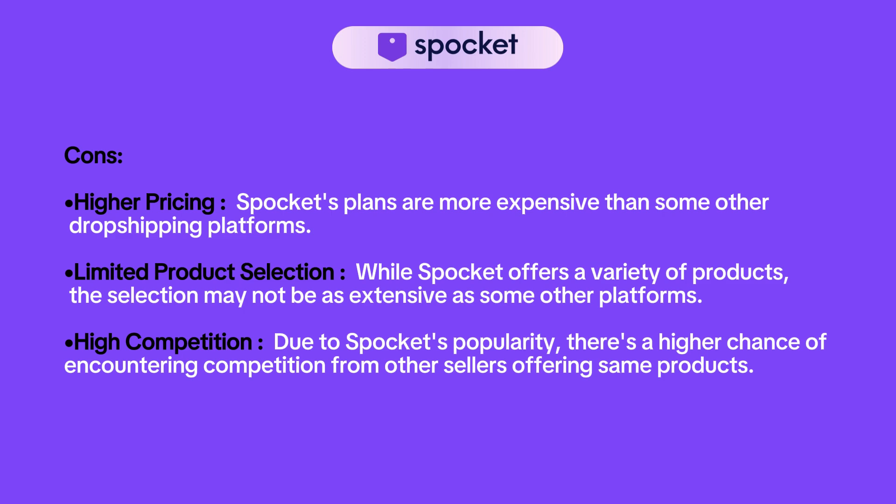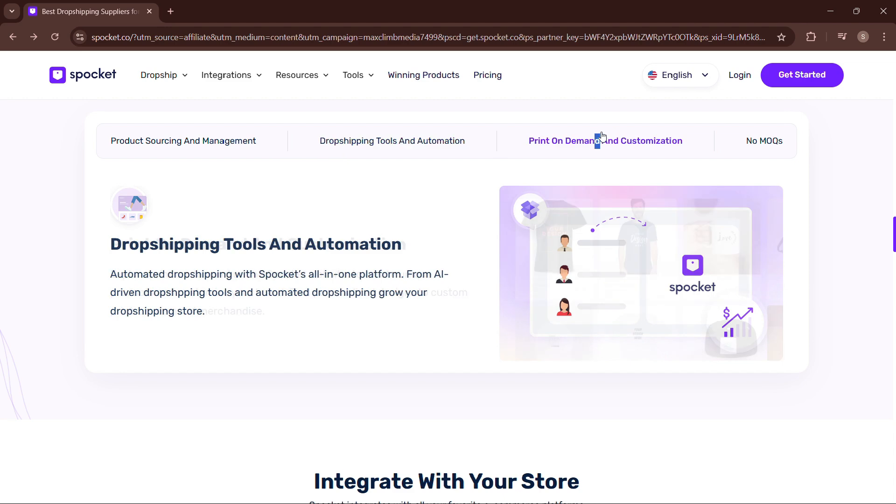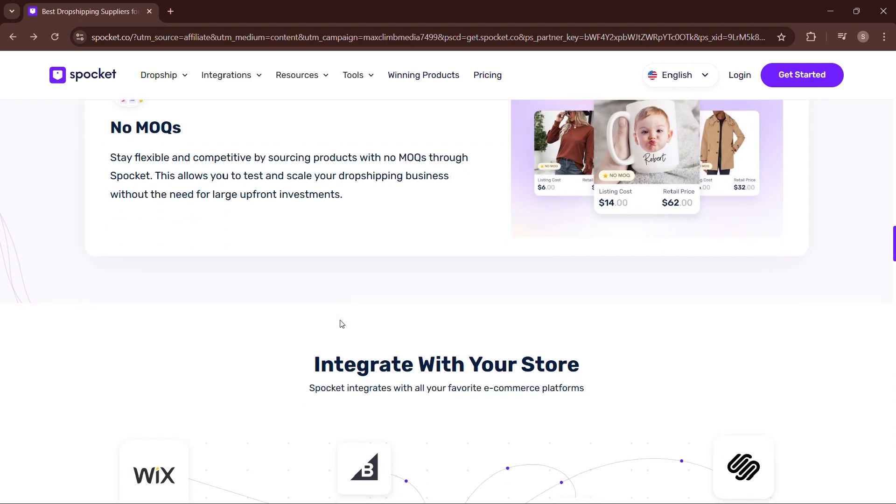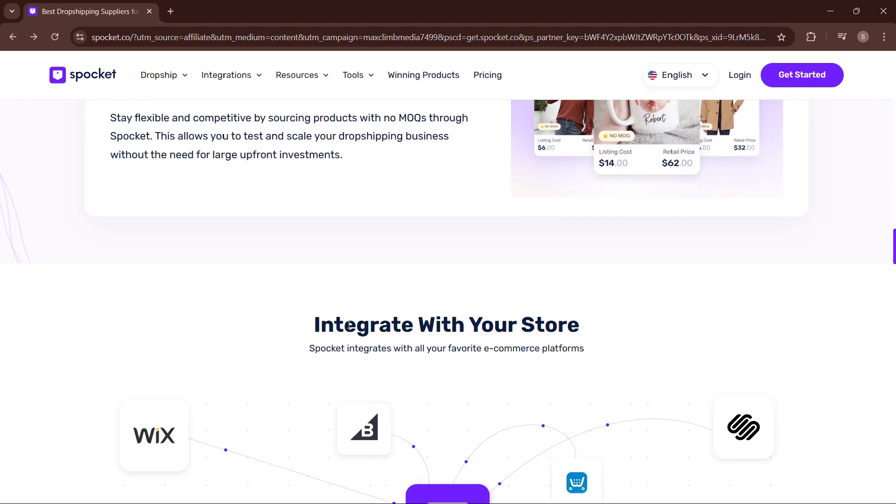I hope you got the key information about Spocket. Now it's your choice whether to start dropshipping on the Spocket platform or not. Thanks for watching.